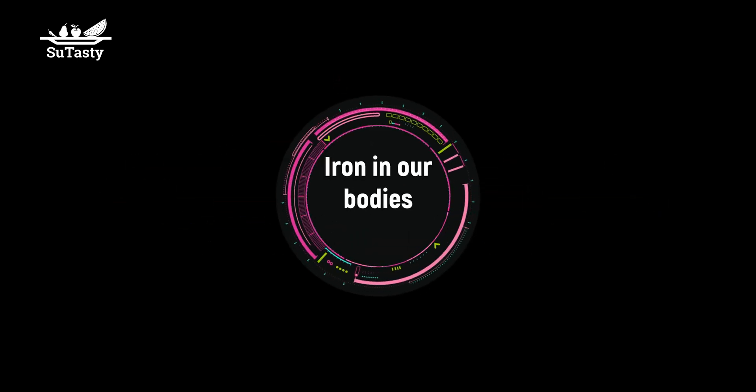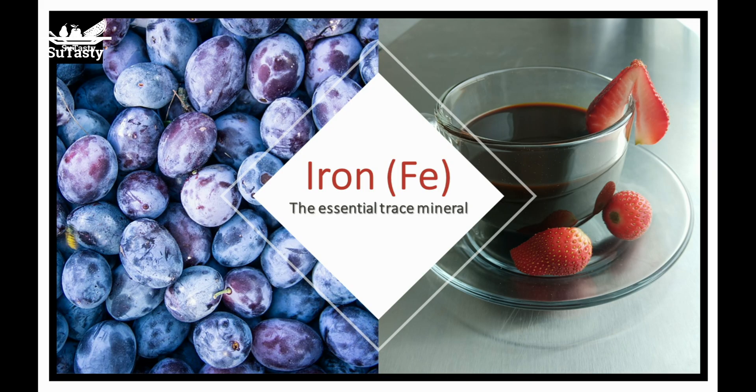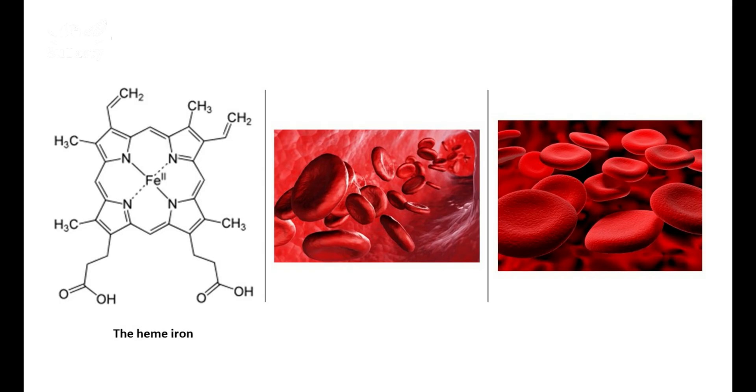Iron is an essential trace mineral needed by our bodies. Iron is a principal constituent of blood as an essential part of hemoglobin in red blood cells. The red color of the blood comes from the substance of the iron complex, heme iron in the hemoglobin.